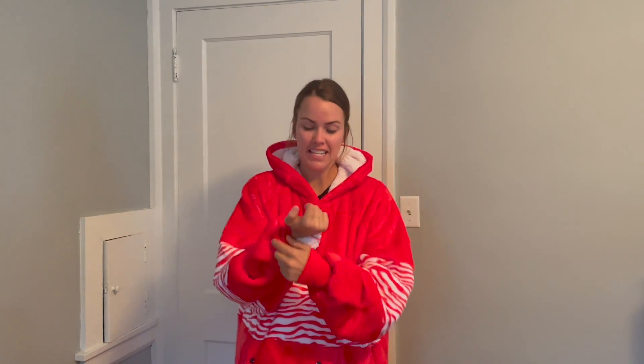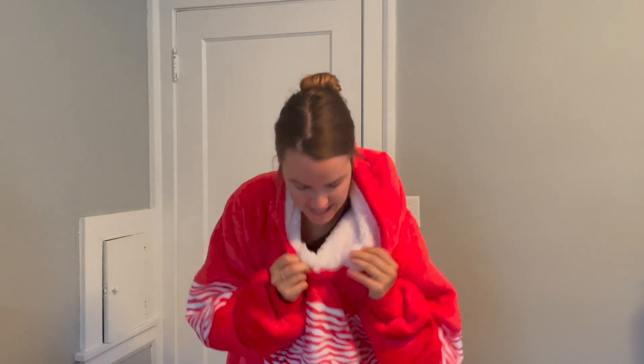This sweatshirt blanket is a fleece. On the inside, you can see the fleece here in the hood — it is all on the inside. It is very, very warm and keeping me nice and cozy.